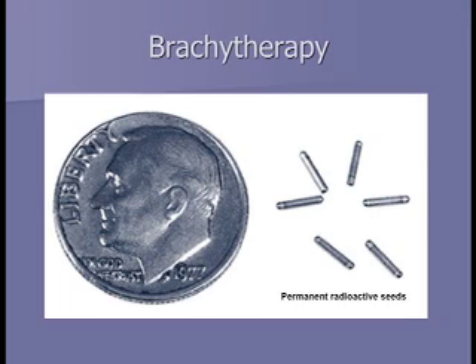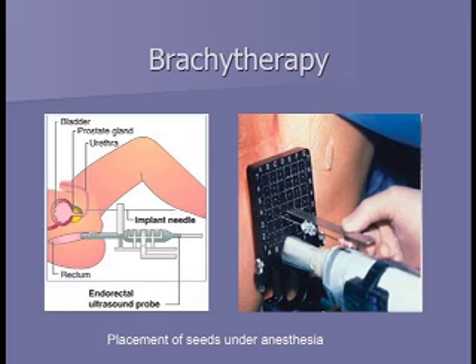I'll now cover brachytherapy or internal radiation—the radioactive seeds. The term brachy means close in Latin or Greek, so it means putting radiation sources into or close to what you're treating. In this country, the vast majority of brachytherapy is done with radioactive iodine-125, a compound with a half-life of 60 days—meaning every 60 days it gives off half its radiation. This picture shows seeds in relation to a dime—they are very small, each a titanium capsule filled with radioactive iodine-125.